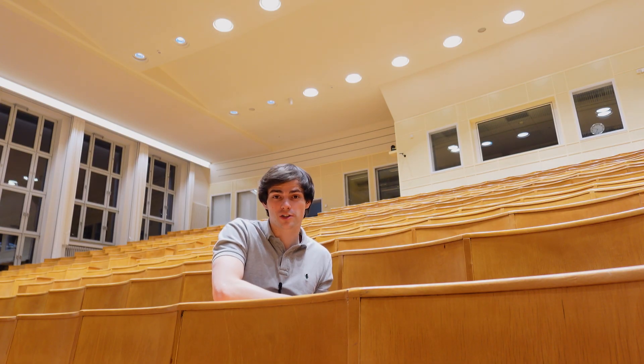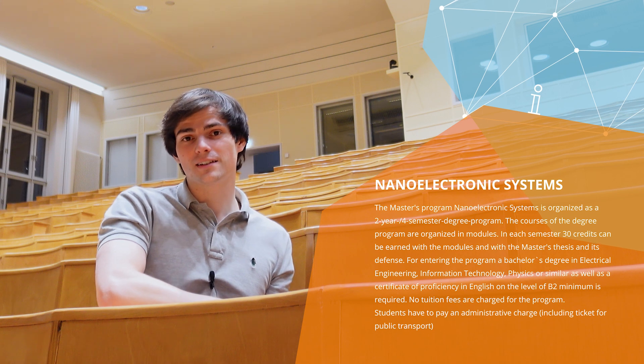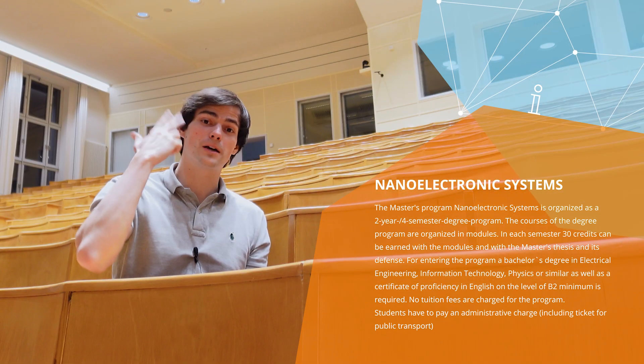Welcome to campus! This is the Barkhausenbau. This is essentially where you'll be having a bunch of your courses for nano-electronic systems. Within the nano-electronic systems course of studies you have three modules.